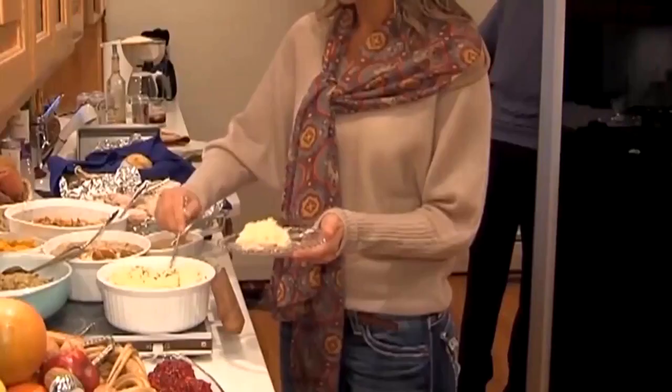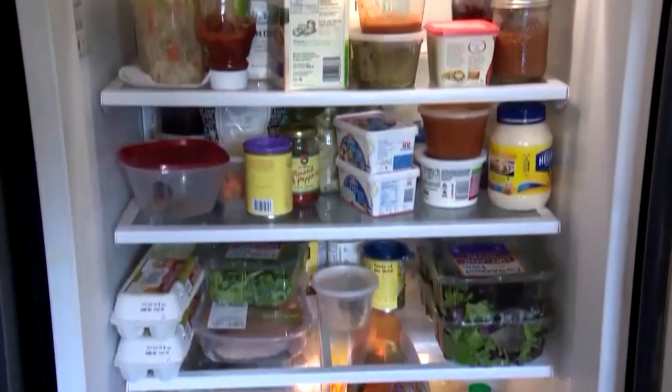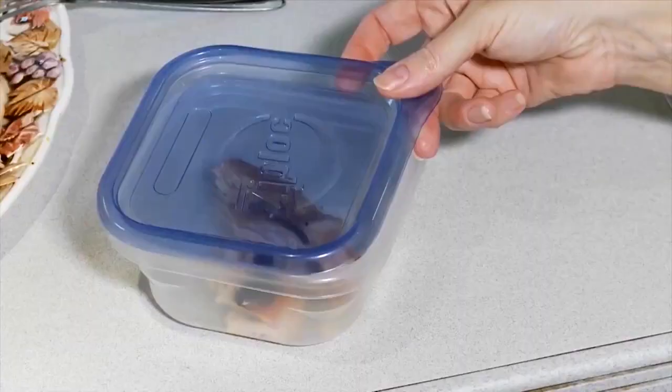Once the big meal is done, get the leftovers into the refrigerator within two hours. Break them into smaller containers so they chill quickly, and toss everything after four days. Reporting from New York, Laura Podesta, CBS News.